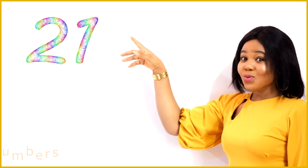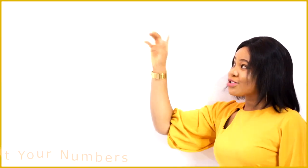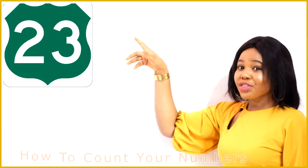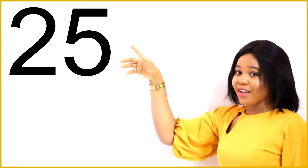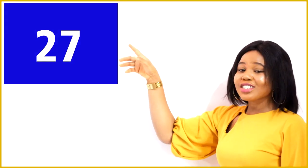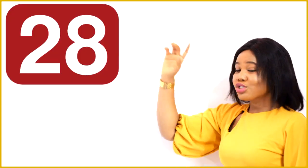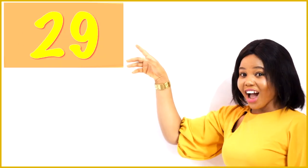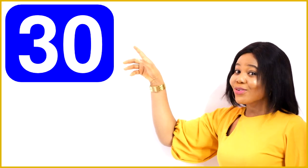2, 1, 21. 2, 2, 22. 2, 3, 23. 2, 4, 24. 2, 5, 25. 2, 6, 26. 2, 7, 27. 2, 8, 28. 2, 9, 29. 3, 0, 30.